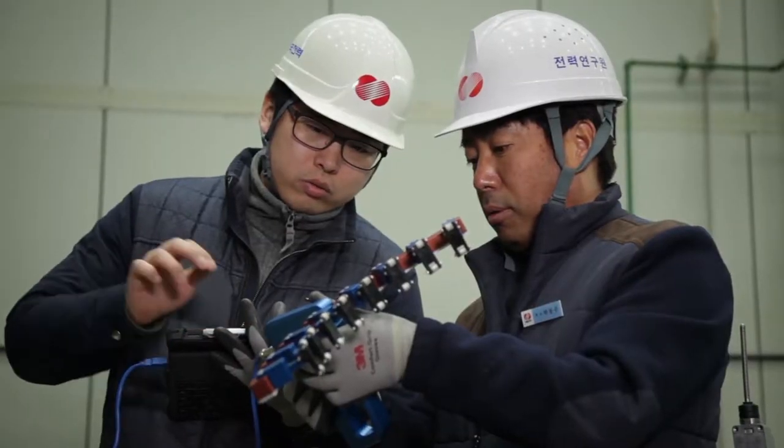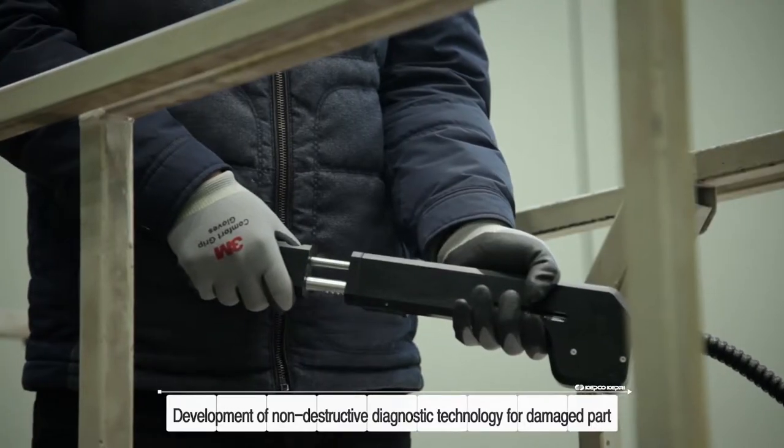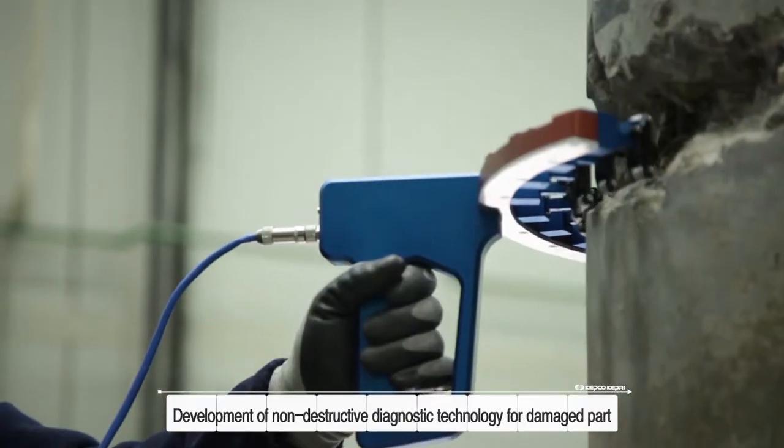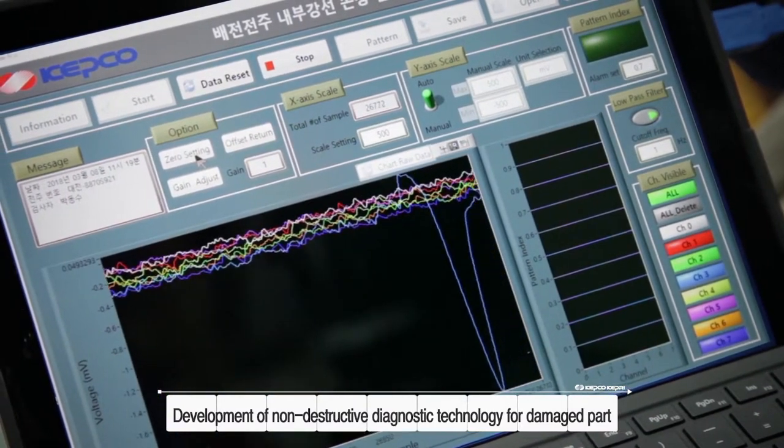To solve these problems, Kepco Electric Power Research Institute has developed the Electric Pole Reinforcing Bar Break Detection Device, which can detect the breakage area of the reinforcing bar using a magnetic field sensor.